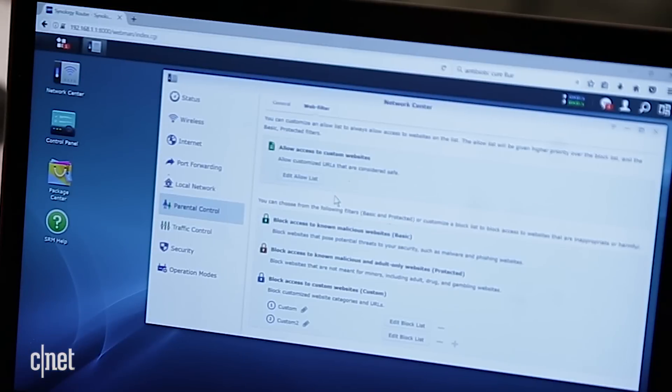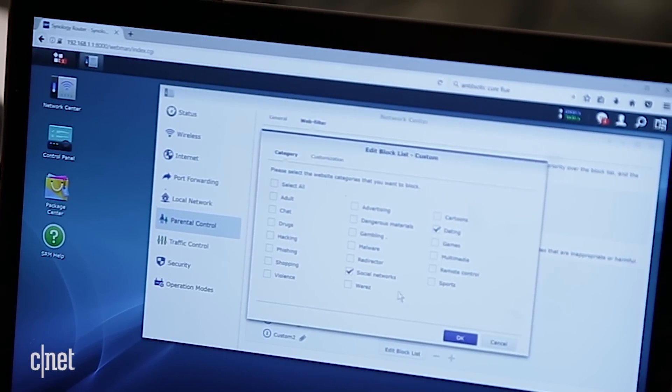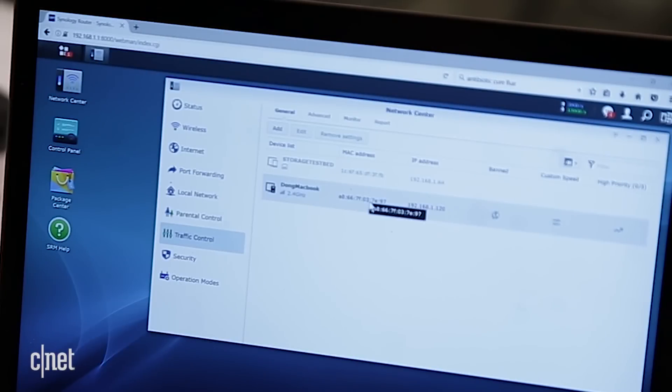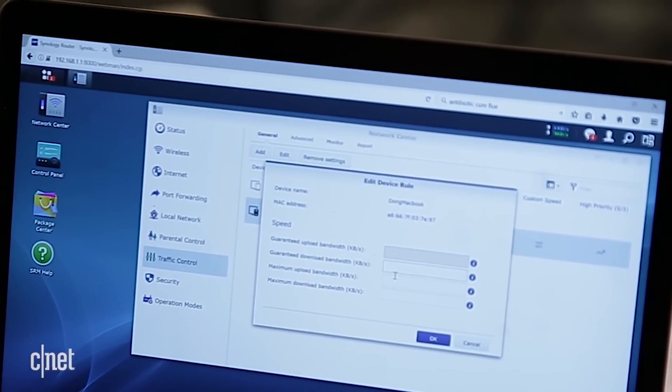One of the things very hard for other routers to do well is web filtering. Most of them can block most websites, but not secure websites. This one can, so you can block Facebook, YouTube, or Google if you want to. You can also dictate the broadband speed to a particular client so that it will not hog the entire bandwidth.